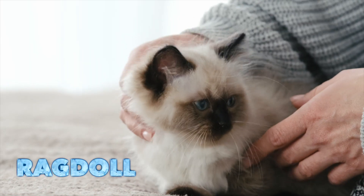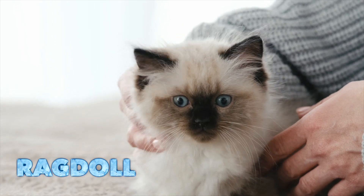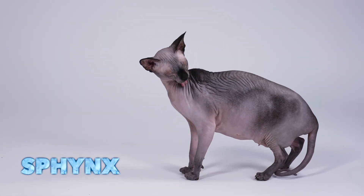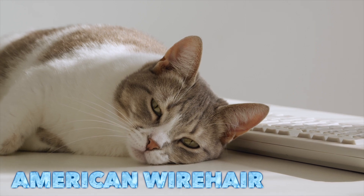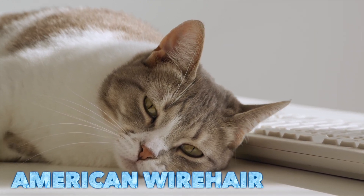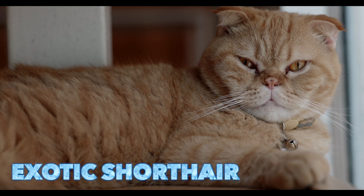Ragdoll. Sphinx. American wire hair. Exotic short hair.